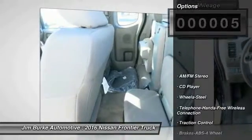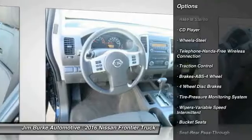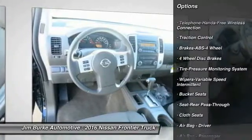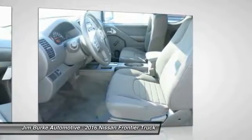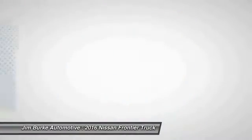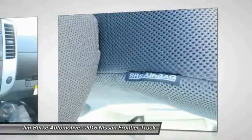Here are some of this vehicle's great options: anti-lock braking system, traction control, Bluetooth wireless data link for hands-free phone, air conditioning, power steering, AM-FM stereo radio, CD player, bucket seats, cloth seats, and variable speed intermittent wipers.